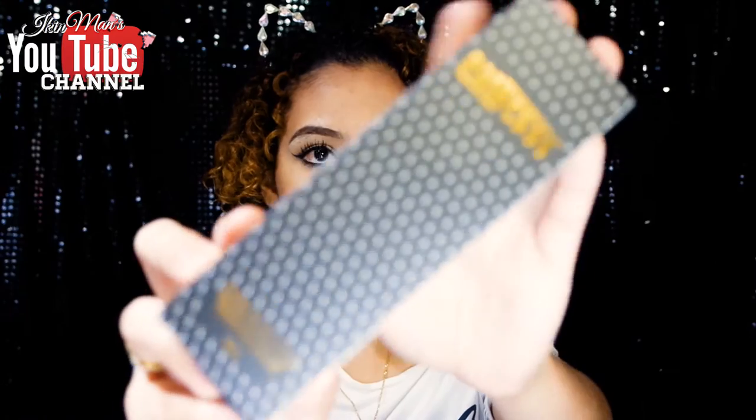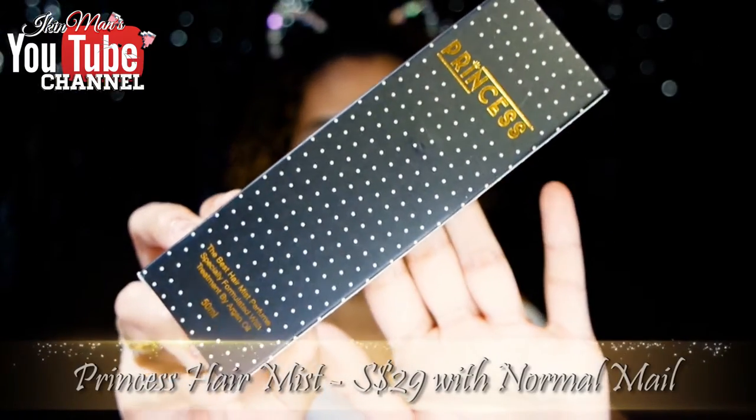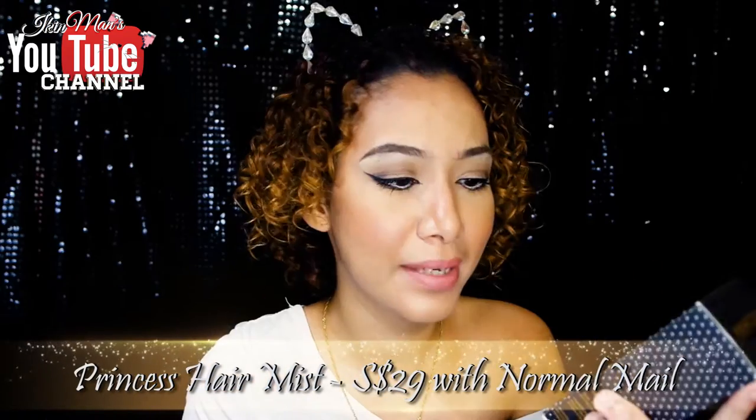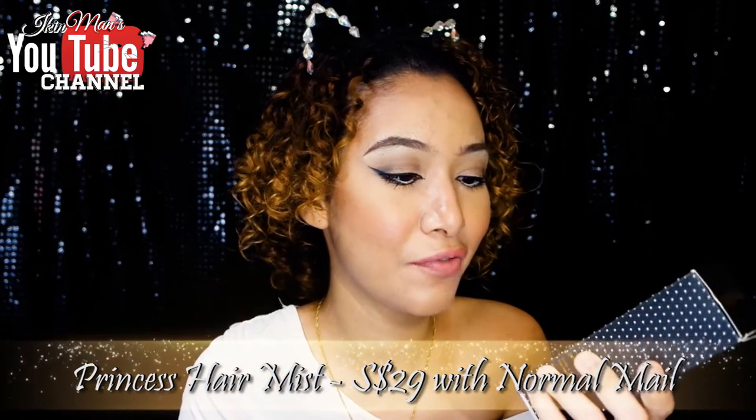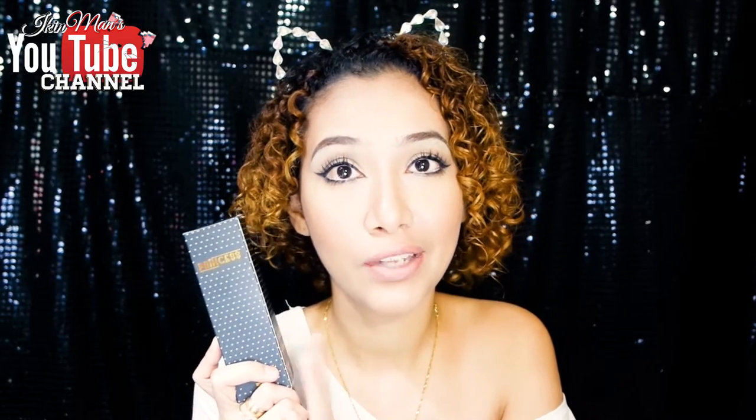And this is the product right here. It is in this cute little box and this is actually called the Princess Hair Mist. What it is is actually a hair mist perfume, and it's specially formulated with treatment by argan oil. The ingredients inside are very good for you, especially because it is also a heat protector.